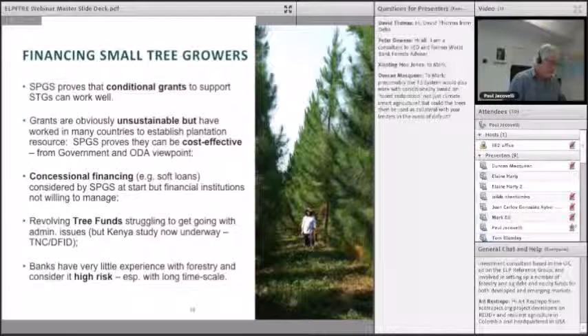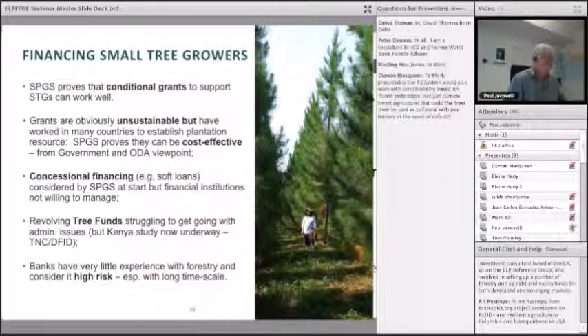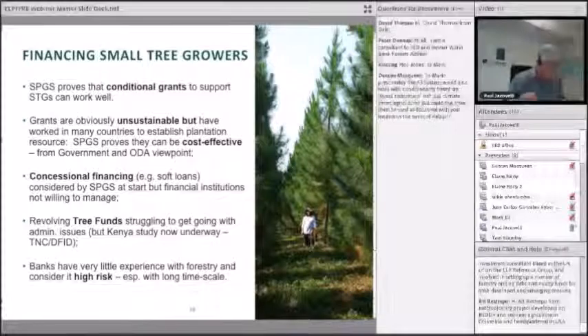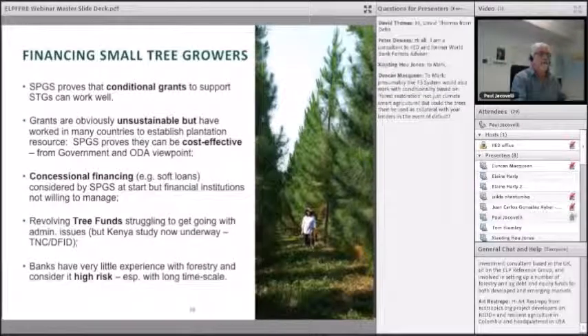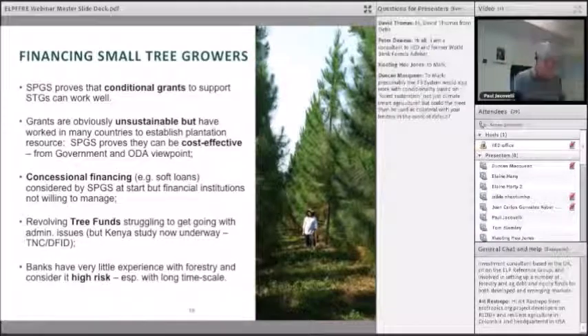There is a study underway in Kenya looking at a revolving tree fund for small and medium growers, funded by DFID and the Nature Conservancy — that's going to be interesting to follow. The problem with forestry is that banks have limited experience and consider it high risk, particularly given the long-term nature, even though trees grow very fast in the tropics.